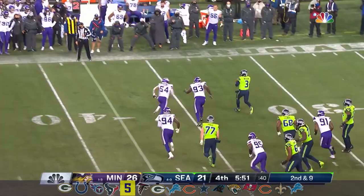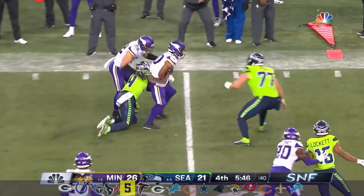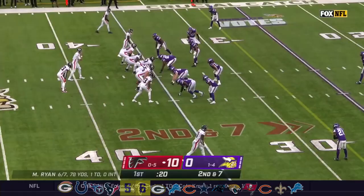Wilson flushed out. Chase throws, and it's going to be intercepted by Eric Wilson, and he brings it back to the Seattle 49-yard line.